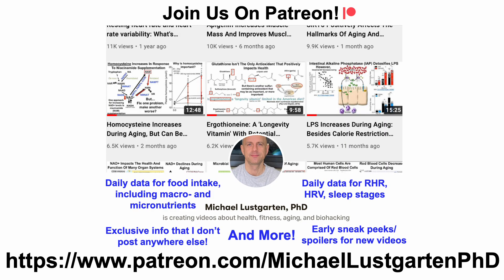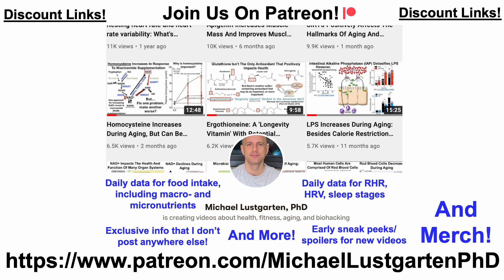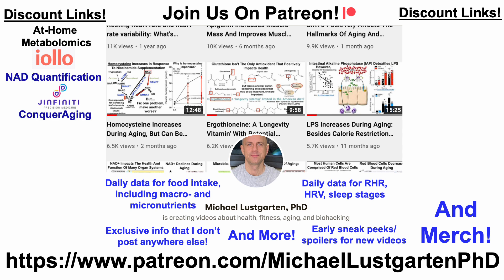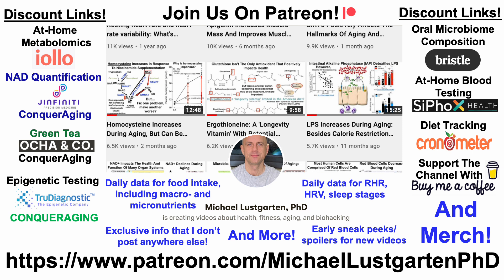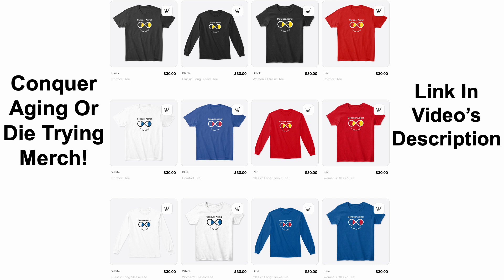That's all for now. If you're interested in more attempts to biohack aging, check us out on Patreon. There are discount links and merch in the video description, including links for at-home metabolomics, NAD quantification with GINFINITY, green tea, epigenetic testing, microbiome composition, at-home blood testing with Cyfox, diet tracking, and support via Buy Me A Coffee. Thanks for watching!